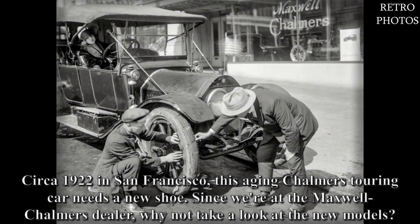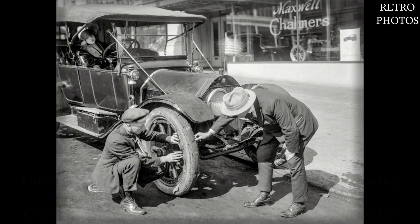Circa 1922 in San Francisco. This aging Chalmers touring car needs a new shoe. Since we're at the Maxwell Chalmers dealer, why not take a look at the new models?